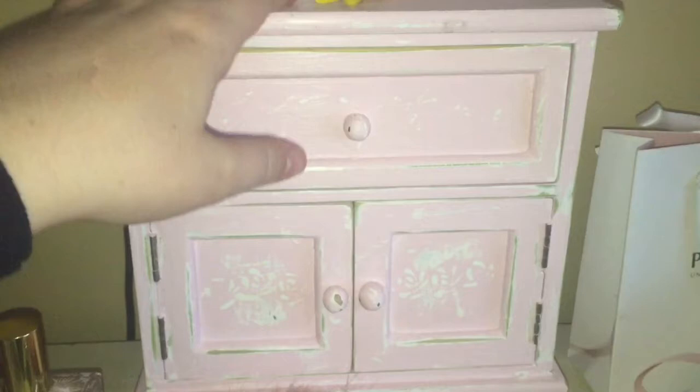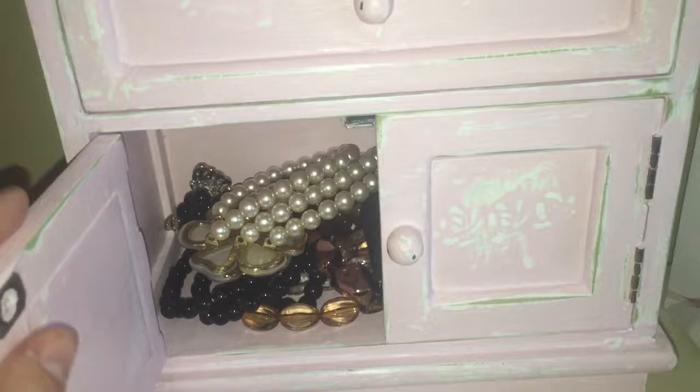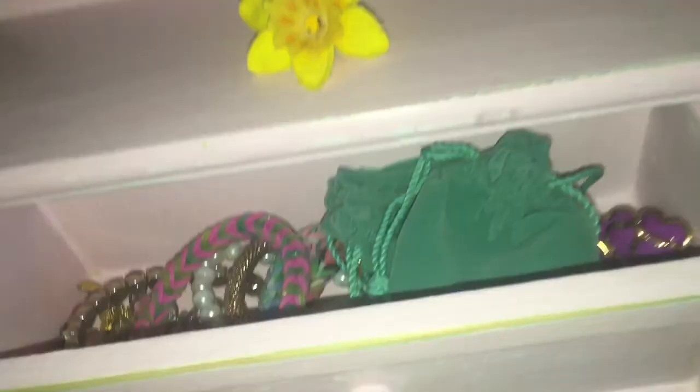This is a jewelry box that my mum actually made for me. It was actually white with flowers all over it, but my mum painted it, waxed it, and shabby-chic'd it because I quite like the shabby chic look. I don't want to get everything out because I don't want it to be a really long video, but basically there's just bracelets in here — loom bands and some more bracelets, and just some necklaces.